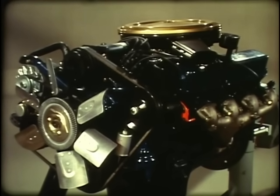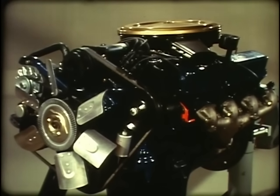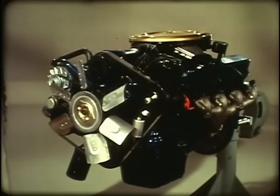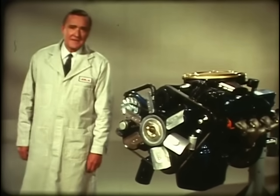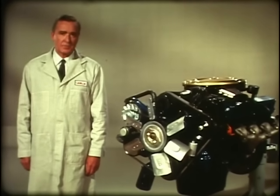The heart of Cadillac for 1968: a massive, completely new power plant. It's big — bigger than the 16-cylinder engine Cadillac built in the 30s, bigger than any other passenger car engine in the world. Look at it: a husky cast-iron V8.